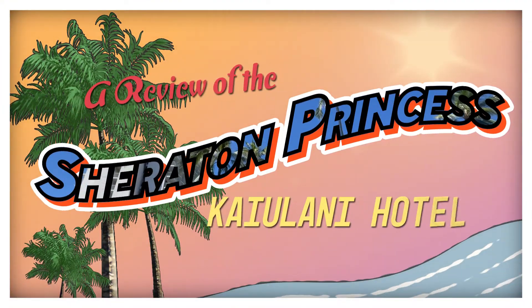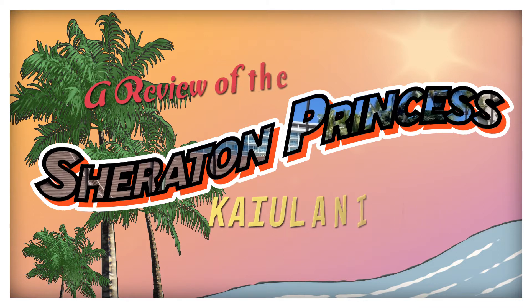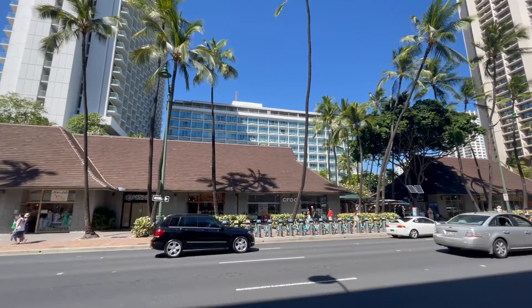Hey everybody, welcome back to another Jackson Jet Setting resort review. Today we're checking out the Sheraton Princess Kaiulani Hotel located right off of Waikiki Beach in Hawaii on the island of Oahu.